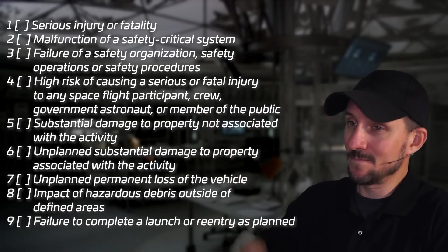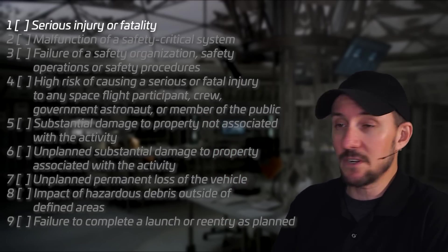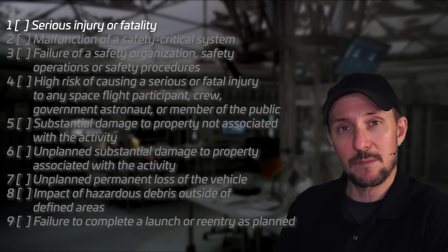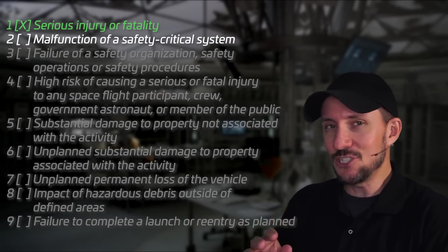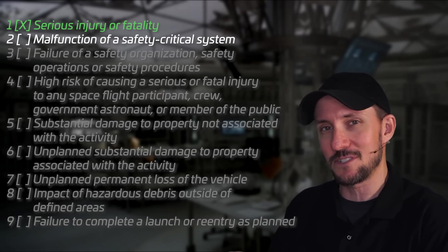So how do you make sure this is unlikely to happen again? The FAA has nine different conditions to consider when determining whether to stop launches and require an investigation before that vehicle flies again. First: was there a serious injury or fatality? No crew on board and no reports of debris hitting anybody, so that probably doesn't apply. Second: malfunction of a safety critical system. I'm on the fence — is the engine that lets you cleanly deorbit the second stage a safety critical system? I'd probably want to ask the FAA how they classify that. Maybe. Third: failure of safety operations or safety procedures. I think we're good there — it's not like there was a boat on the range and they launched anyway.